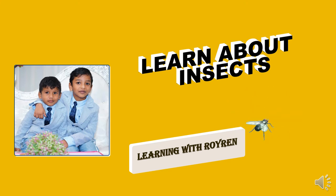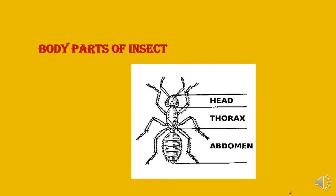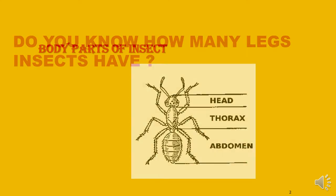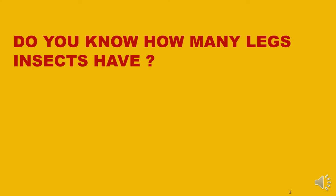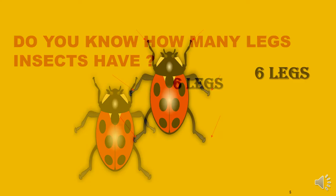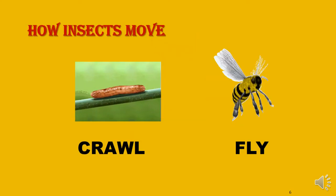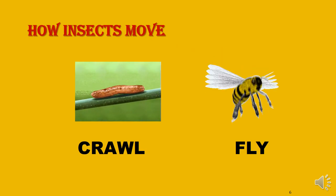Hi Ben, today I am going to talk about insects. I am an insect. How many legs does an insect have? 1, 2, 3, 4, 5, 6 — six legs. How do insects move? They crawl and fly.